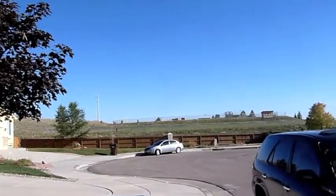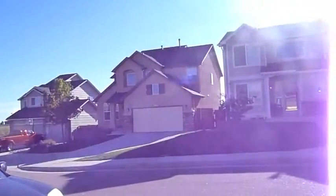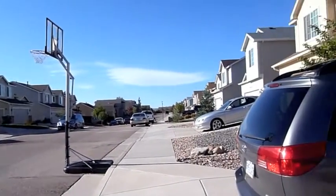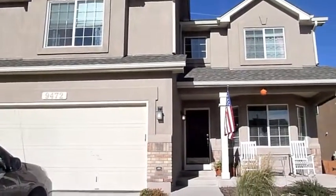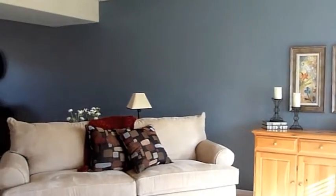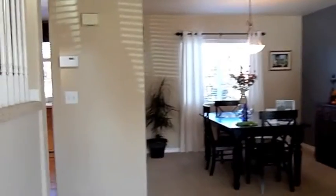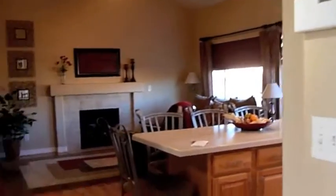This is a cul-de-sac street here, and over there is Timberview. We've got formal living and dining — very, very clean house. Everything looks really nice and really well cared for.